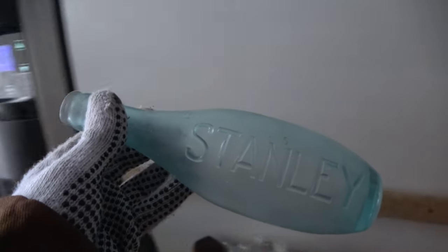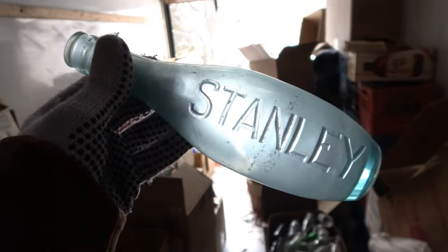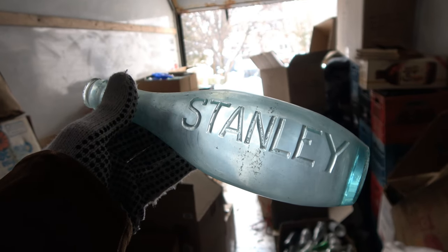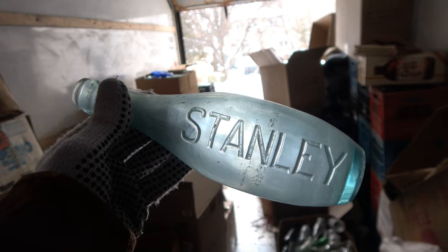It's a Stanley. These are Thunder Bay bottles right here. Stanley — very nice. Nice bowling pin style of a bottle. Lovely thick embossing on these too. Just lovely.